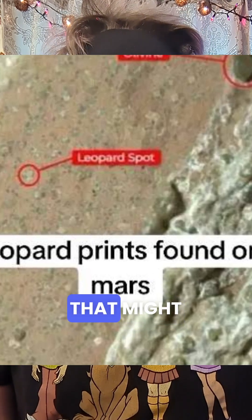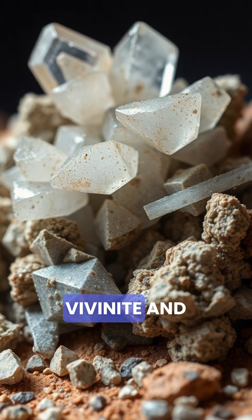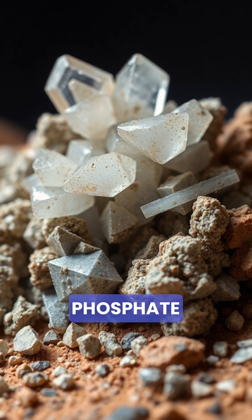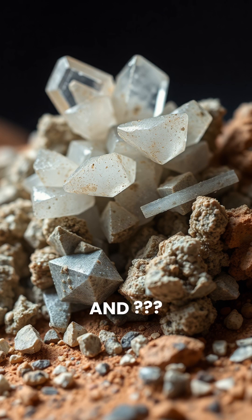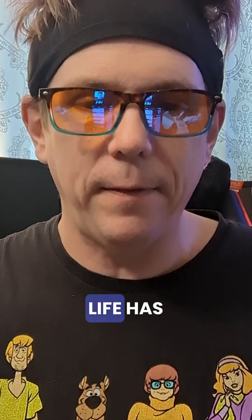Cute name for something that might be a giant alien shrug emoji. Inside those spots, minerals like vivianite, an iron phosphate, and greigite — iron sulfide. On Earth, these minerals often show up where microbial life has been doing its thing, kind of like nature's receipts. And the way the carbon and minerals are arranged suggests redox reactions, the kind of chemistry microbes are into.